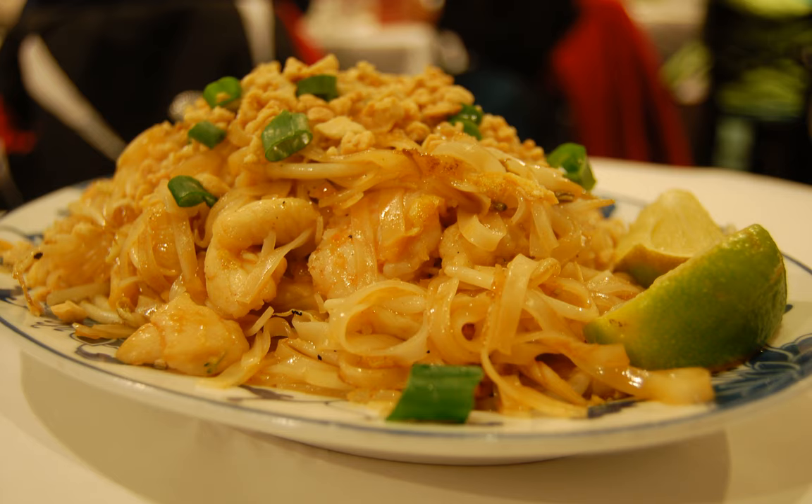Dried rice noodle, available in many colors, is a specific ingredient for Pad Mi Khorit. It is made with dried rice noodle, garlic, shallot, pork, salt, soya beans, fish sauce, palm sugar, red pepper, black soy sauce, water, spring onion, and bean sprouts.